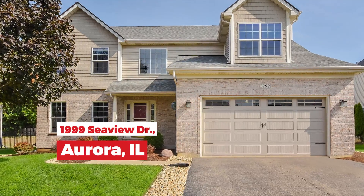Hi, are you looking to buy your first home, or maybe have an expanding family and need a little bit more room? I'm standing in front of our newest listing at 1999 Seaview in Aurora.